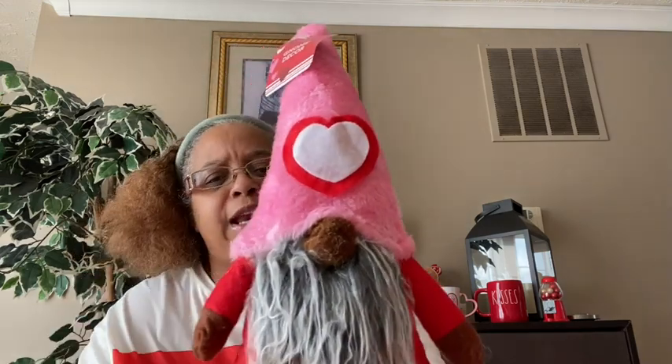I said the Christmas gnome needs some friends, so I went out and got another one for Valentine's Day — adorable! Sorry for the lighting, there's a lot of sun coming in through the window so I didn't use my lights today. Look at him — I'm not sure if it's a girl but I think it's a guy. He's got a long beard, hearts on his head, he's cute. He's got beanbag bottoms so you can just sit him down. I love it — I picked him up.